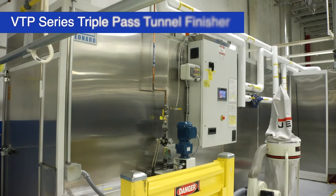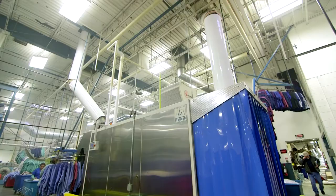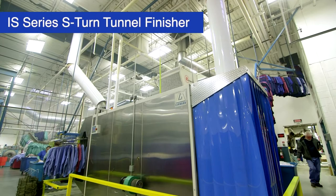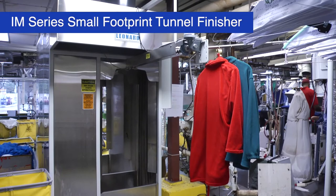Leonard Automatics offers stainless steel garment finishing systems for any style garment process or production need, as well as lab coat and executive shirt pressing. With tunnel finishing systems manufactured for all industries, all garments, and all production rates, we have a solution that will integrate into your process.